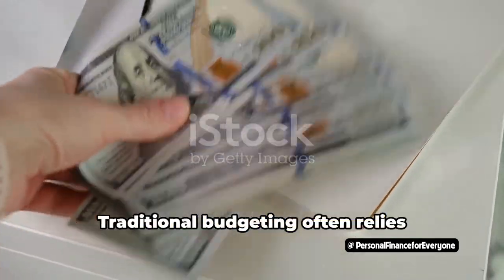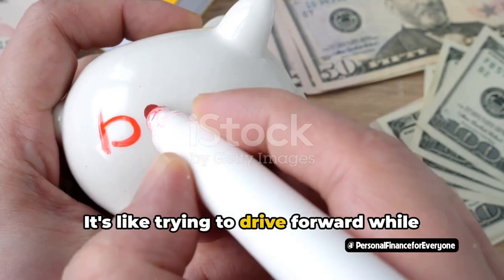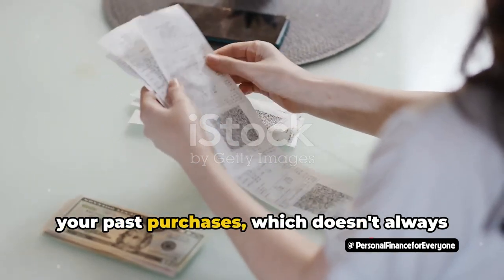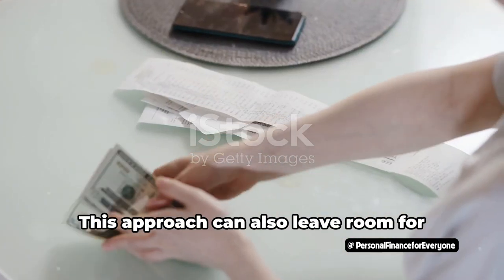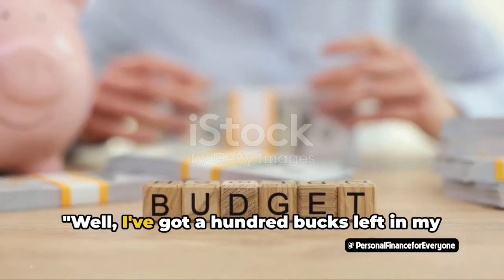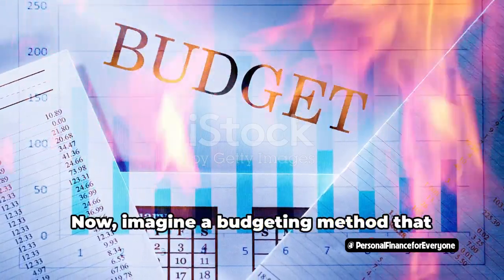But here's the catch. Traditional budgeting often relies heavily on past spending habits. It's like trying to drive forward while constantly looking in the rearview mirror. You're basing your future spending on your past purchases, which doesn't always account for changes in your lifestyle or priorities. This approach can also leave room for wasteful spending. Have you ever found yourself thinking, 'Well, I've got $100 left in my fun money envelope, so why not splurge?'